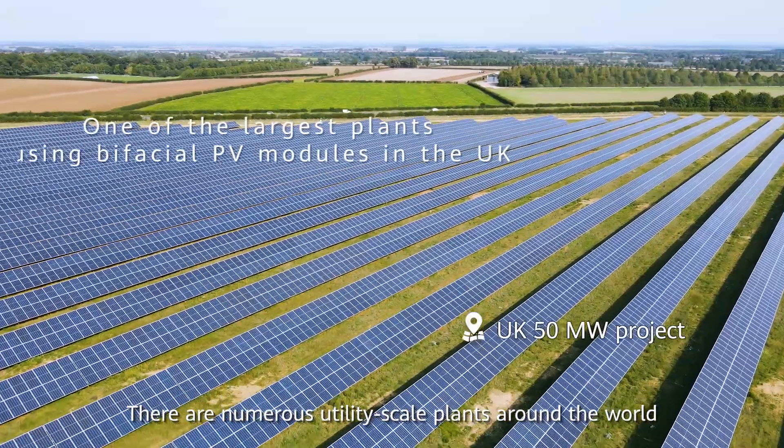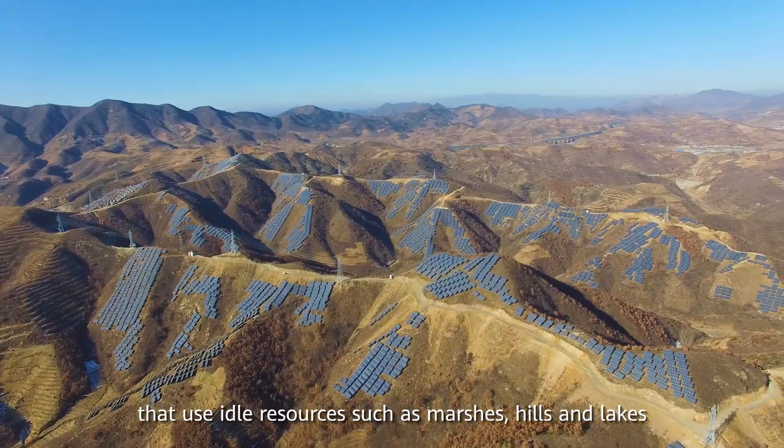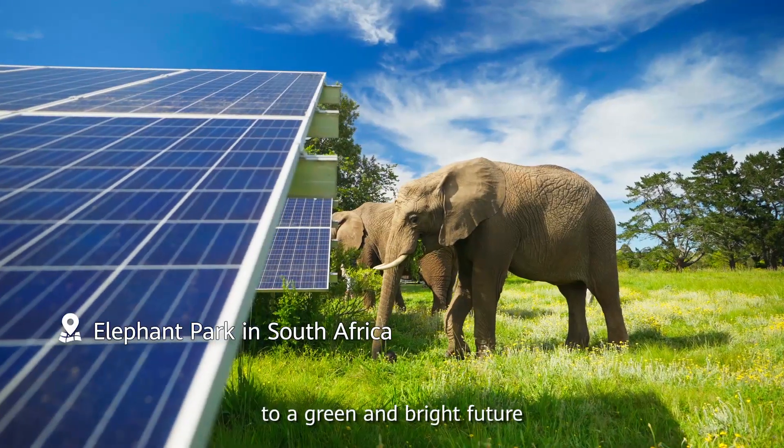There are numerous utility-scale plants around the world that use idle resources such as marshes, hills and lakes. Huawei works with global partners on the journey to a green and bright future.